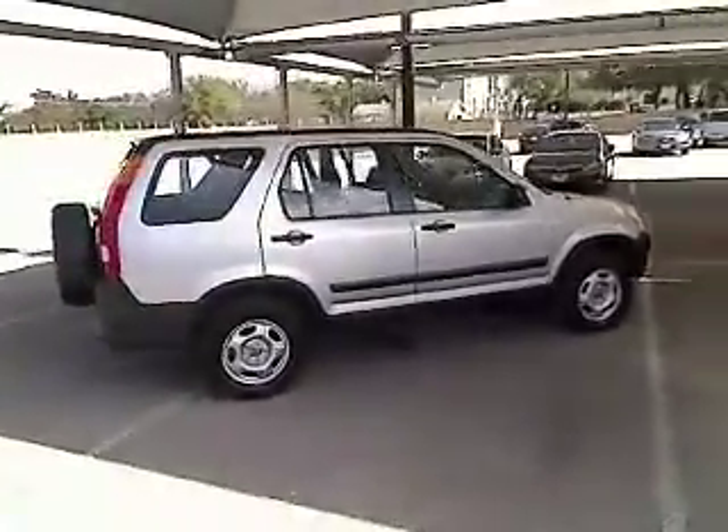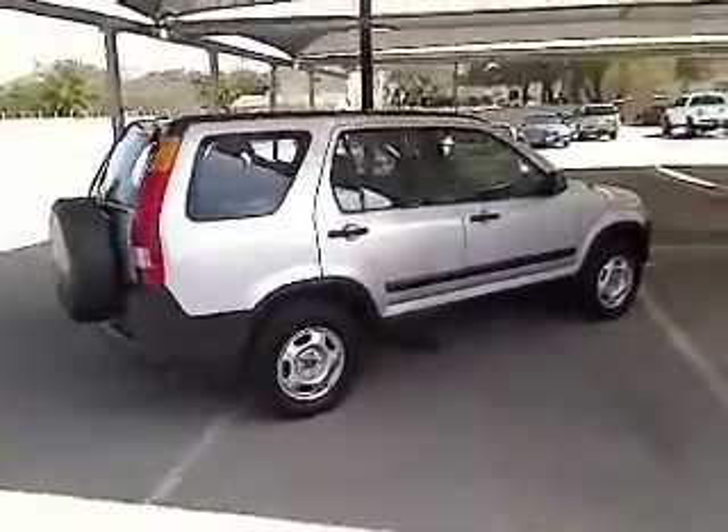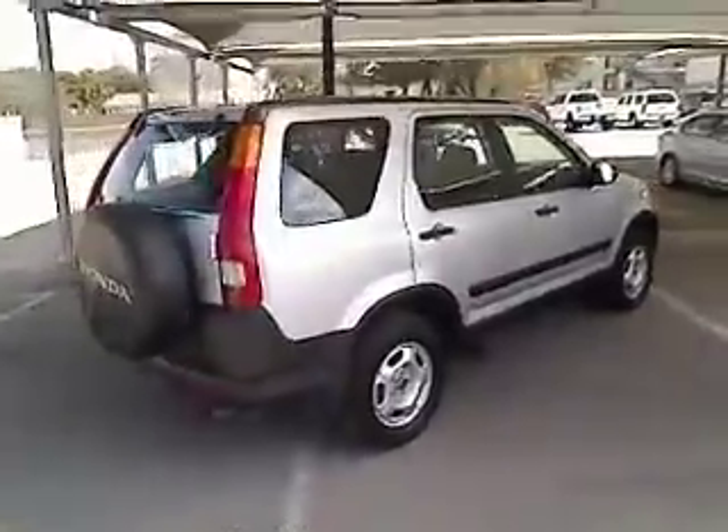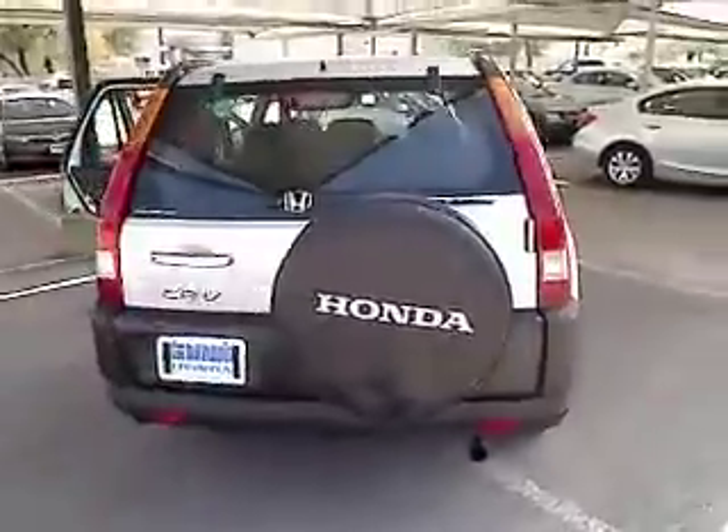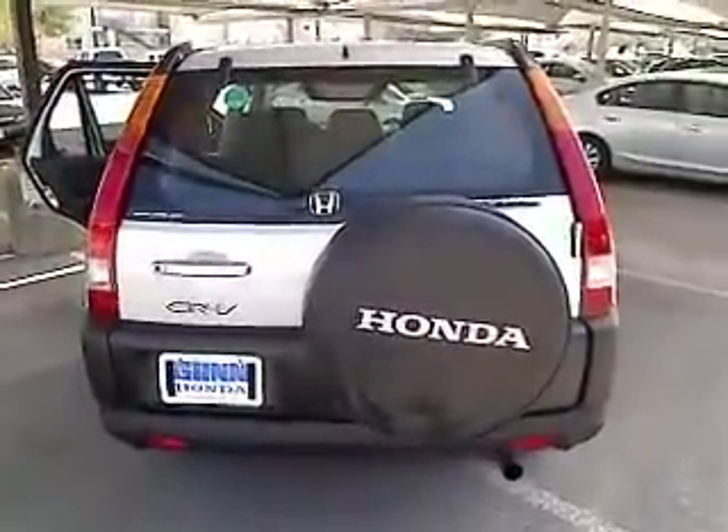Automatic transmission, air conditioning, front cruise control, passenger airbag, power windows, power door locks, tachometer, speed proportional power steering, power mirrors, rear wiper.